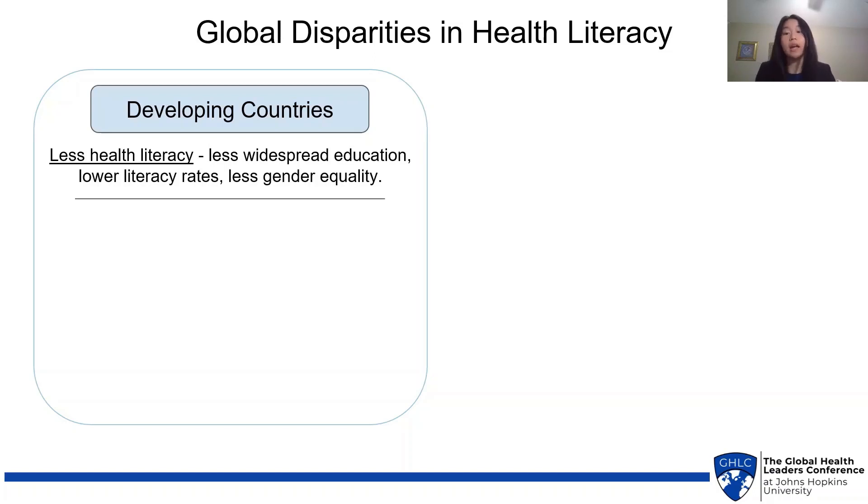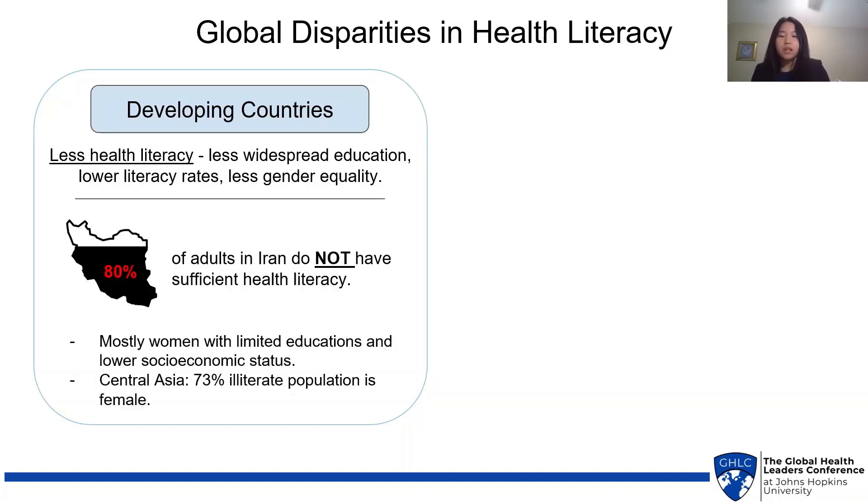There are many global disparities in health literacy. For example, in developing countries you see less health literacy overall, due to less widespread education, lower literacy rates, and less gender equality. For example, 80% of adults in Iran do not have sufficient health literacy, and unfortunately these are mostly women, with limited educations and lower socioeconomic status.